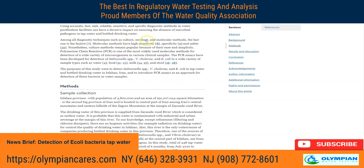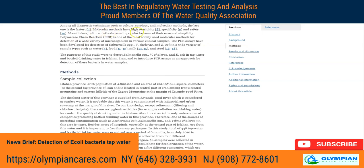Among the diagnostic techniques are culture, serology, and molecular methods. The last one is the fastest. Molecular methods have high sensitivity, specificity, and safety. Nonetheless, culture methods remain popular because of their ease and simplicity, with PCR being one of the most widely used molecular methods for detection of a wide range of microorganisms in various clinical samples. PCR assays have also been developed for detection of Salmonella.